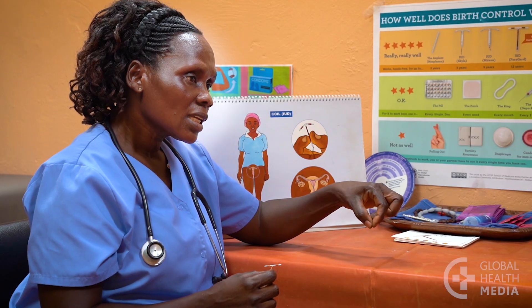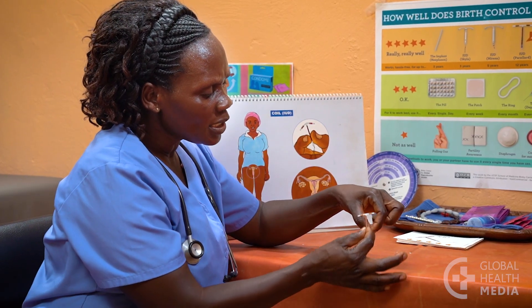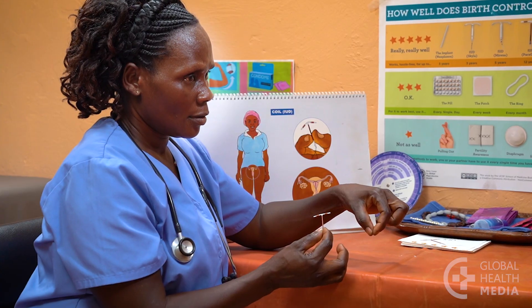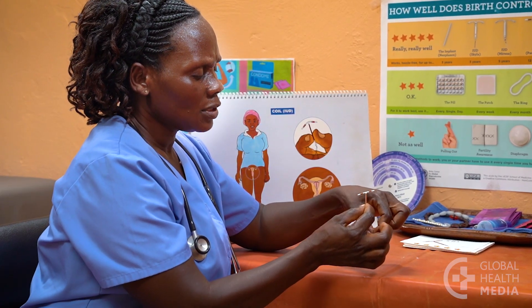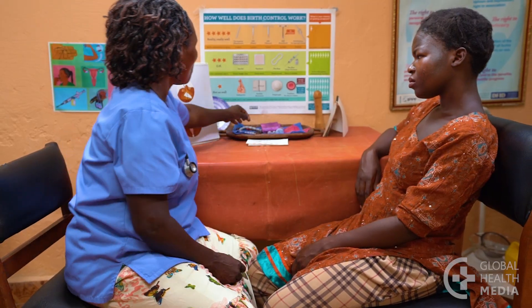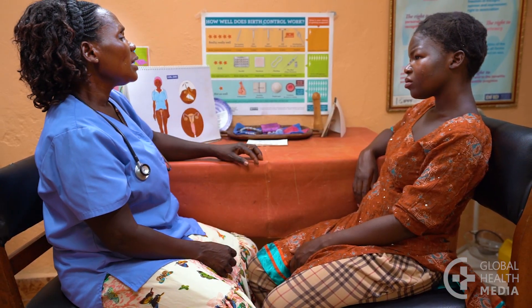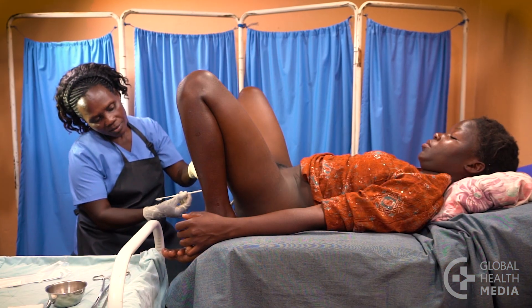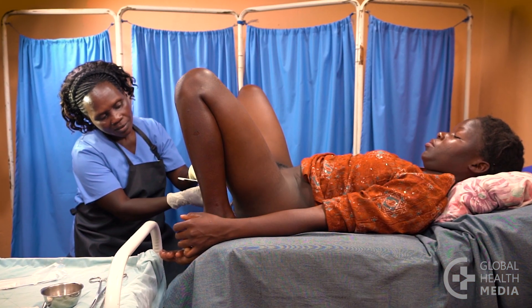Also, even though healthcare workers are very careful, on rare occasions the IUD can accidentally go through the uterus when it is first inserted. It happens in less than one in a thousand insertions and usually heals fine on its own. It's normal to feel a little discomfort and cramping during the procedure, and you may have some bleeding and cramping for a few days after.